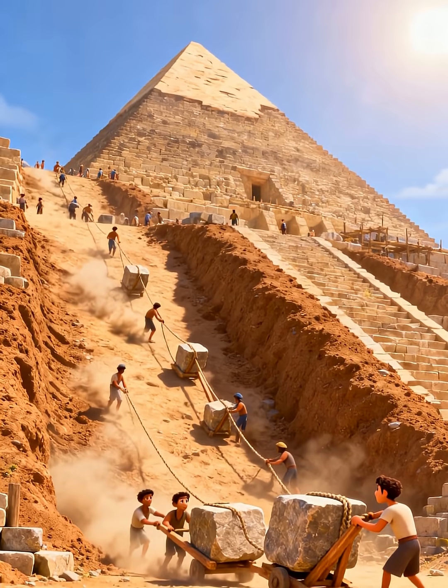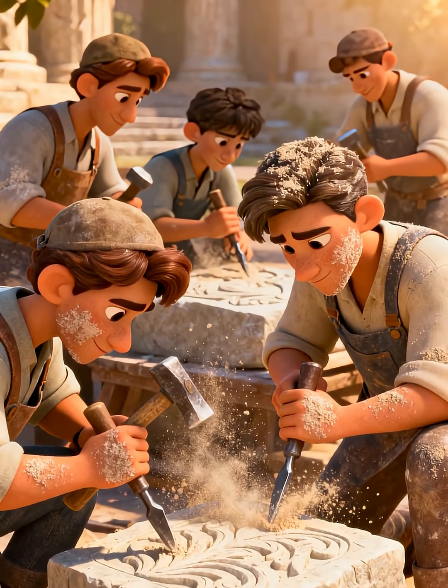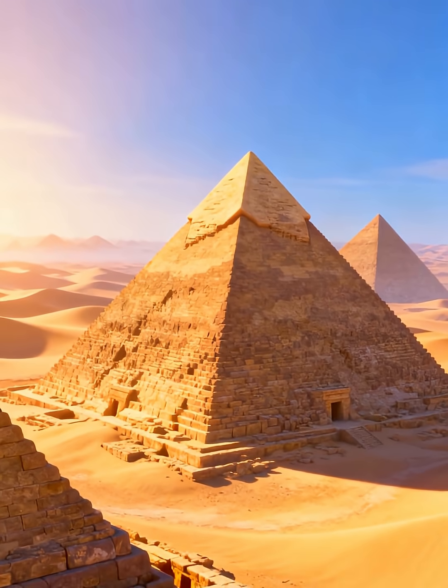Building the pyramids took many years and needed thousands of workers. They were skilled builders, engineers, and artists. They planned everything carefully. The pyramids show us how clever and organized the Egyptians were.